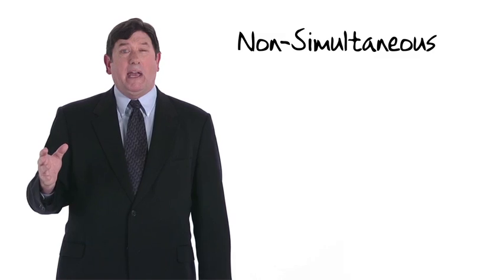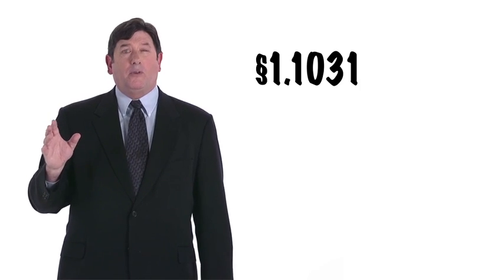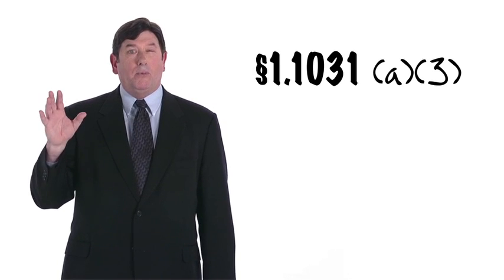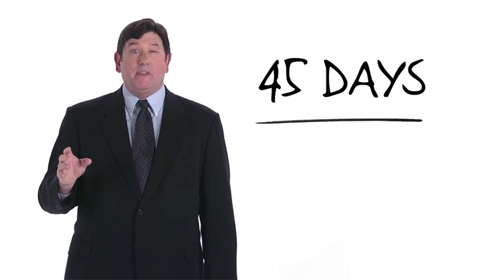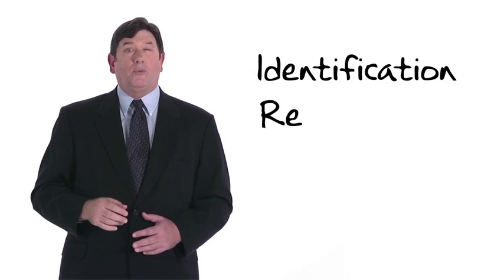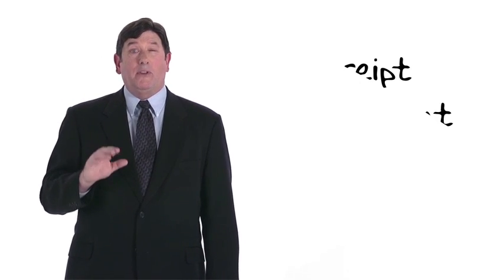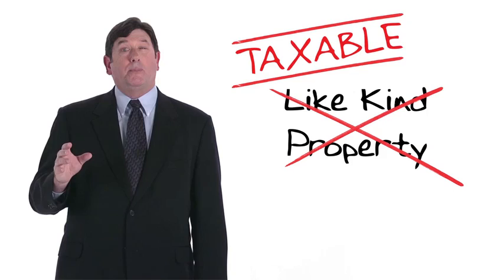This is an example of a non-simultaneous or deferred exchange, also known as a Starker exchange. They will qualify for Section 1031 treatment provided they satisfy the requirements of Section 1031. To qualify, the property to be received must be identified as such on or before 45 days after the taxpayer transfers his property, and be received by the earlier of 180 days after the date of transfer or the due date of the return with extensions. If either the identification requirement or the receipt requirement is not satisfied, any property received will not be treated as like-kind property, resulting in a taxable transaction.